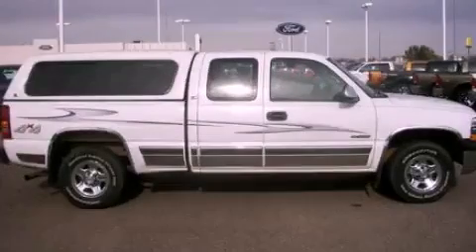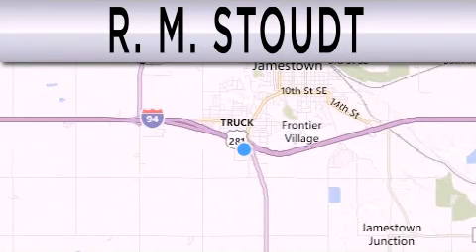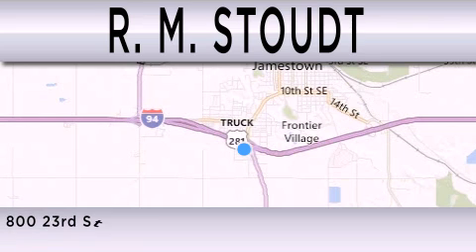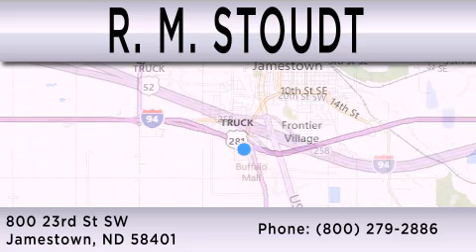Stop by today and test drive this vehicle for yourself. RM Stoudt is dedicated to do everything possible to ensure that the experience you have selecting your vehicle is as pleasant as possible. We are located at 800 23rd Street Southwest in Jamestown.